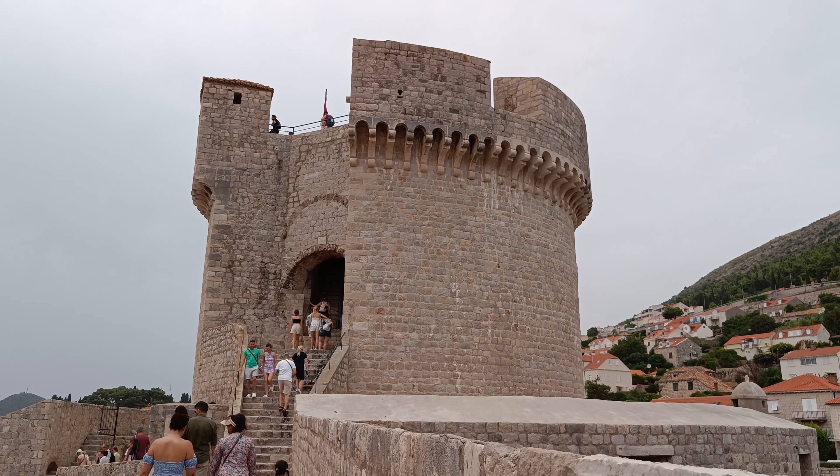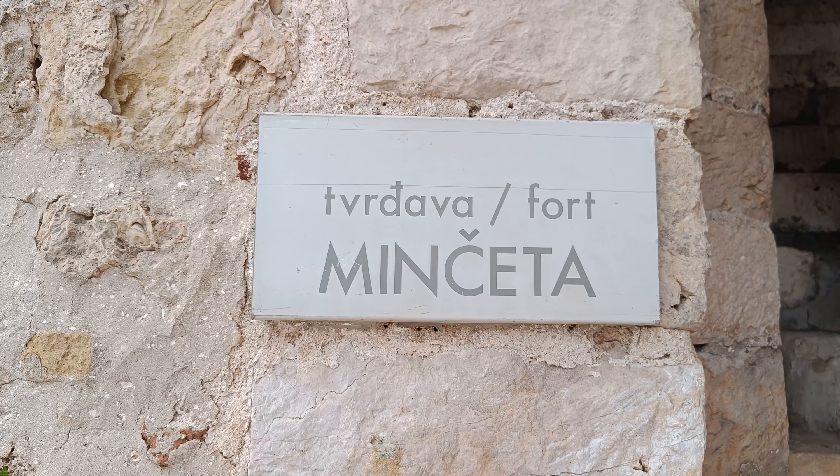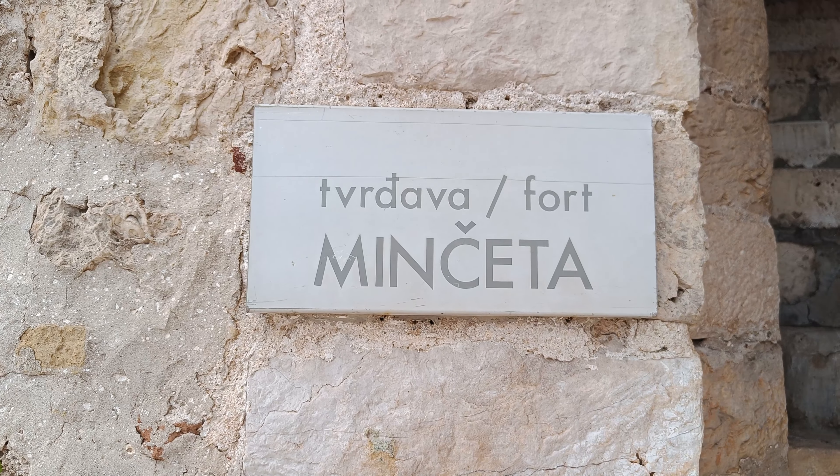The Minčeta Fort is the tallest defensive point and was built in 1319, then added to in 1461.